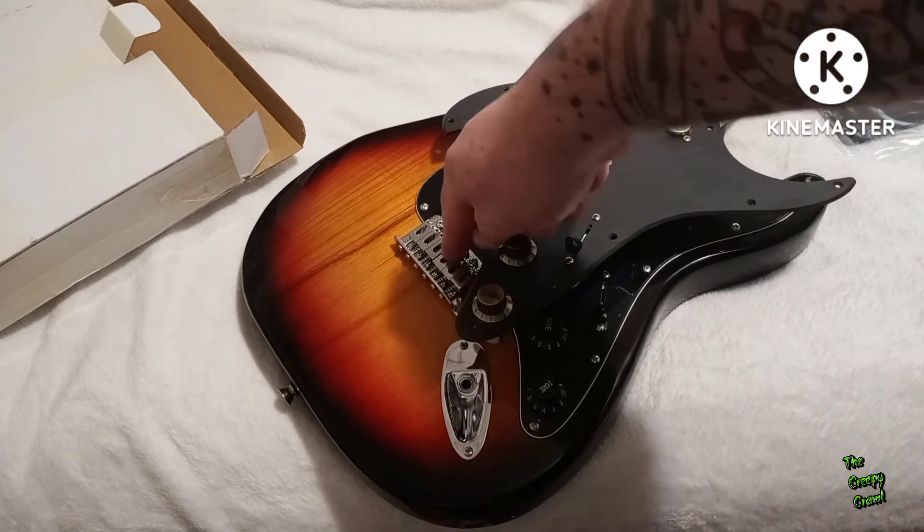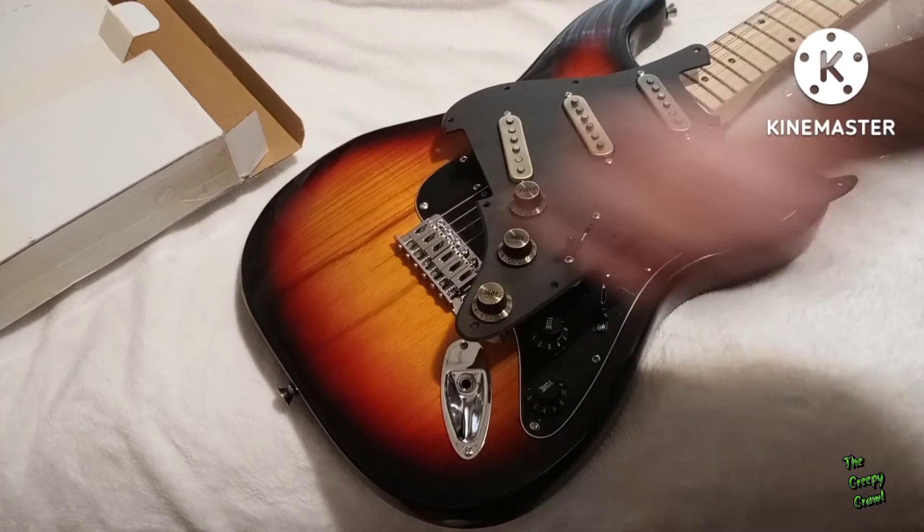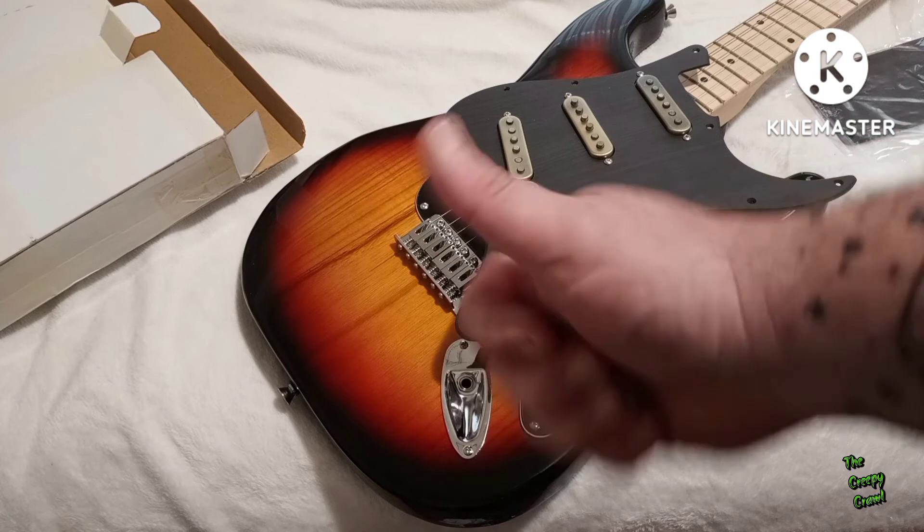I do plan on upgrading the bridge a little bit — getting better saddles and putting a heavier block on the bottom. Maybe upgrading the tuners and tinting the neck. And that's as far as I think I'm going to go with this thing. But it's going to be a great player — it already is — and hopefully it'll sound even better. Go ahead and let me know down in the comments what you think. Leave feedback, thumbs up, thumbs down.